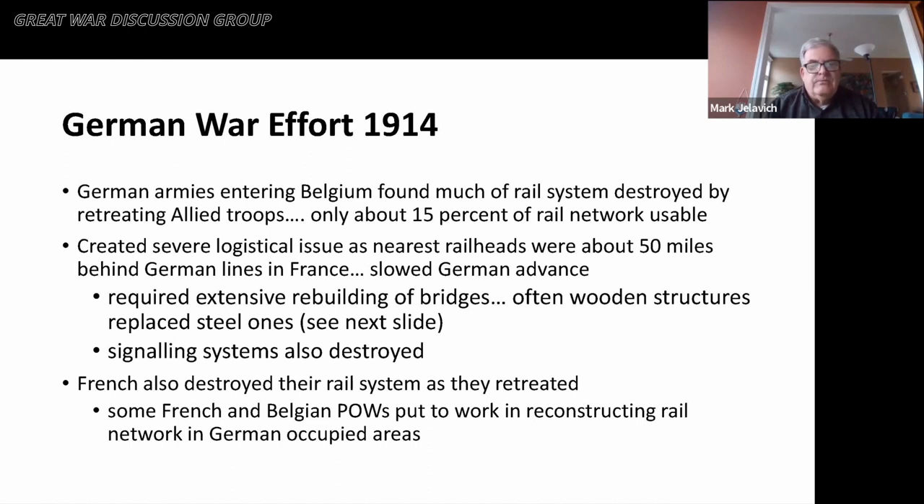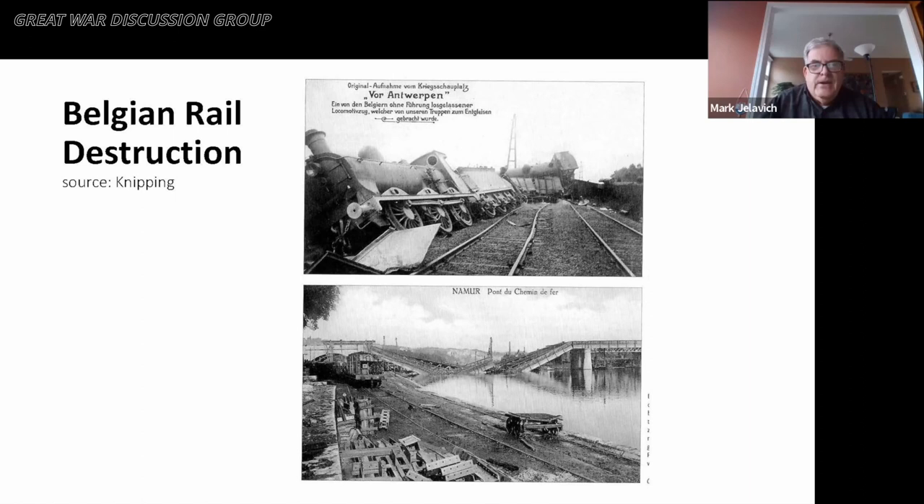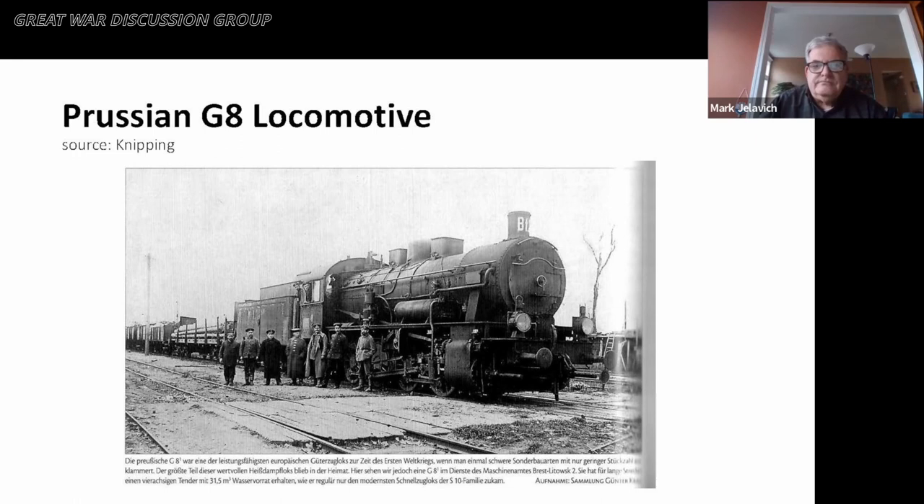Along the way, not just bridges but also signaling systems were destroyed, and the French did the same as they retreated from French territory — as the Germans moved in they found the same sort of destruction going on with the French rail network. Somewhat ironically, during the Belgian occupation, French and Belgian POWs were put to work reconstructing the rail network in the German-occupied areas. There are photographs documenting the damage to railways in Belgium, including trains blown off their tracks and bridges dynamited as Belgian and French soldiers retreated.